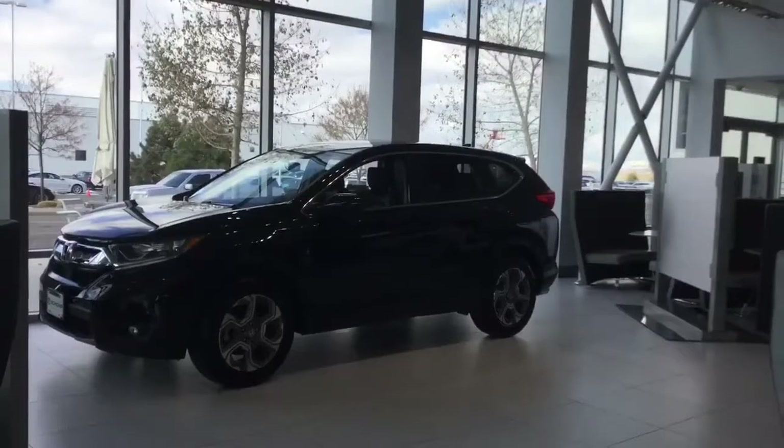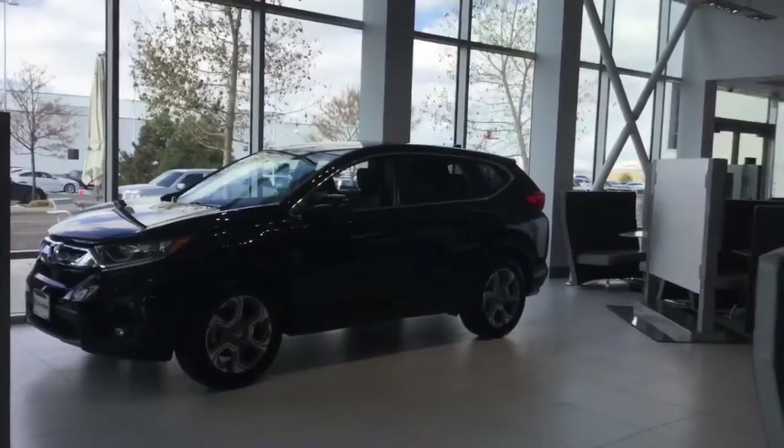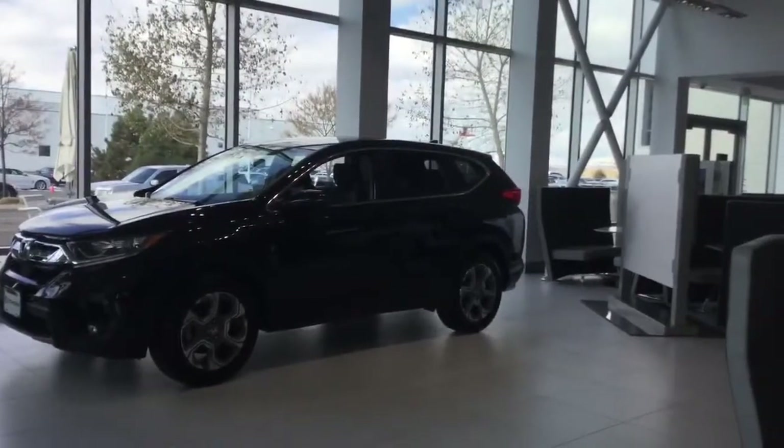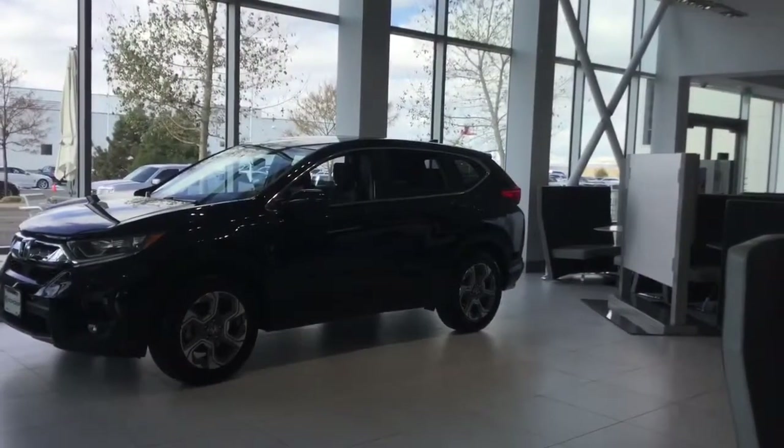Hey everybody, this is Melvin from Champ Honda, the Colorado Honda Man, and I just wanted to send this short video to y'all.